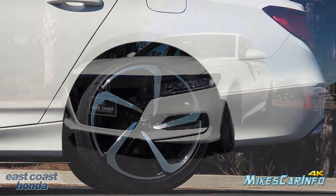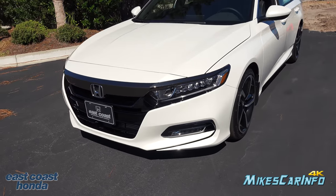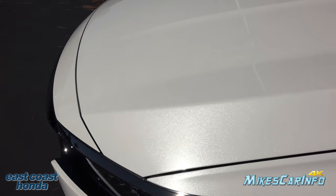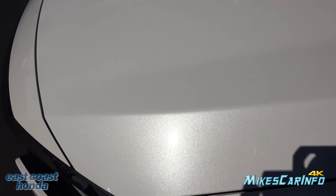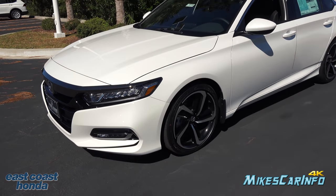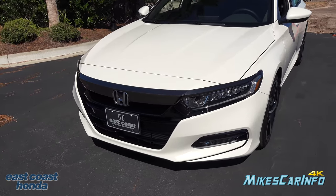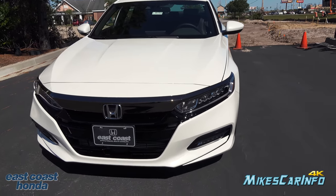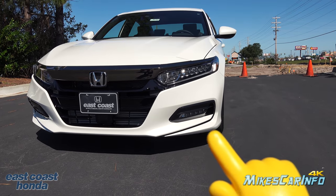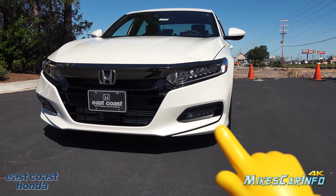The name of this color is Platinum White Pearl, and I always love a pearl coat in white. White colors in general sometimes help out with showing off the style of the vehicle. In this case, it makes this little portion right here under the fog lights a little bit more prominent. That little portion kind of stands out to me.